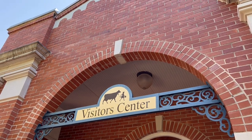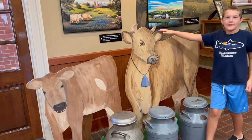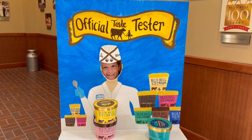We started off in the Visitor Center, which has company history, an overview of the steps of making ice cream, and information about current-day operations. They have some cool displays and spots to take pictures.